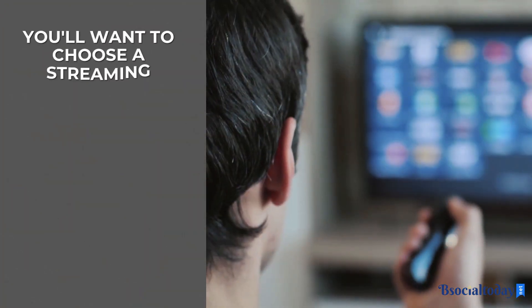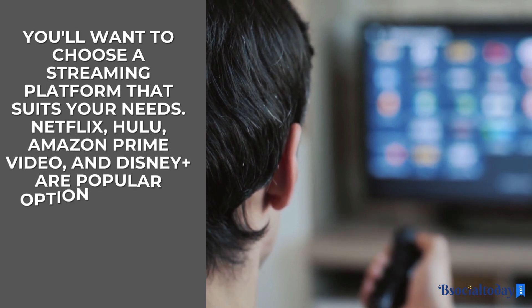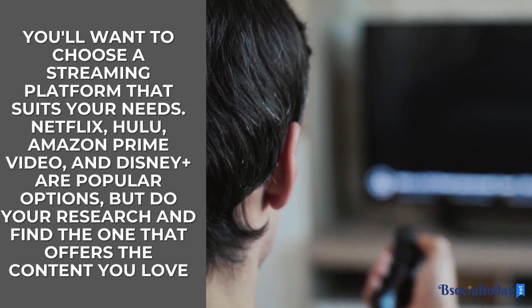Next, you'll want to choose a streaming platform that suits your needs. Netflix, Hulu, Amazon Prime Video, and Disney Plus are popular options, but do your research and find the one that offers the content you love.